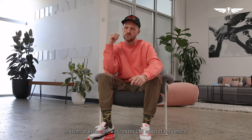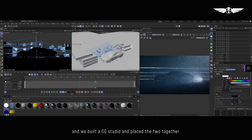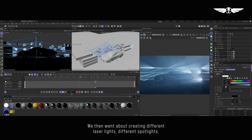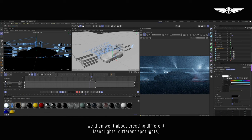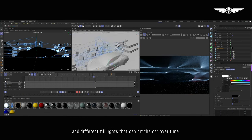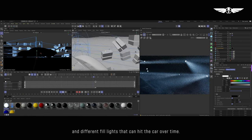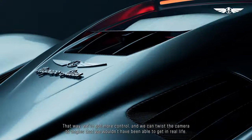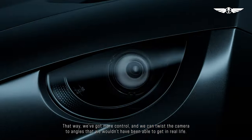In terms of execution, we used the CAB model of the vehicle and we built a CG studio, composited the two together, and then went about creating different laser lights, different spotlights, different fill lights that we can hit the car with over time — essentially creating a CG version of a live-action studio. That gave us more control in twisting the camera to angles that we wouldn't have been able to get in real life.